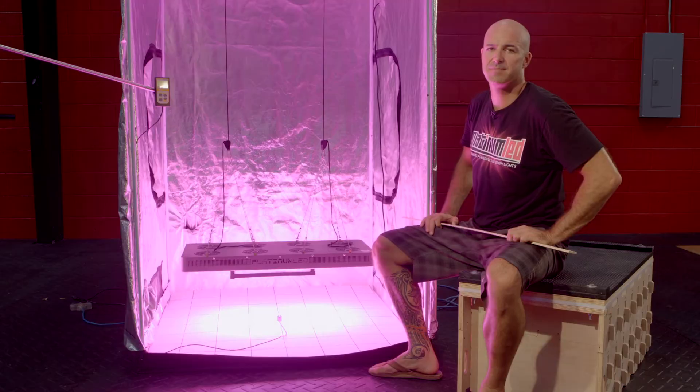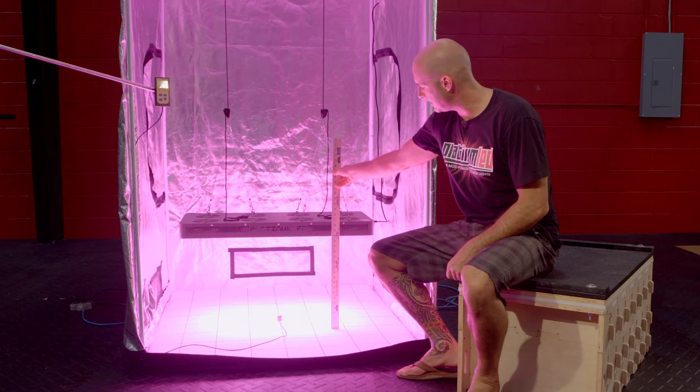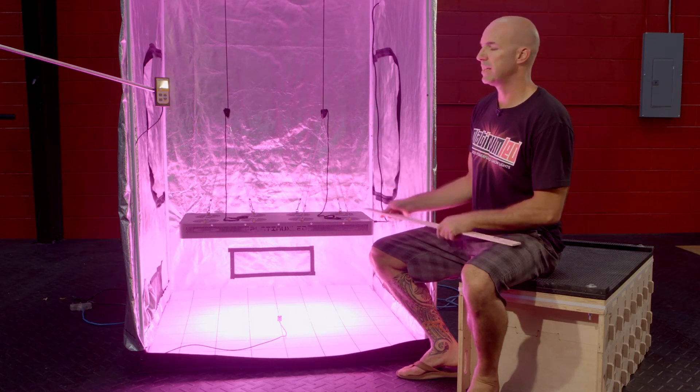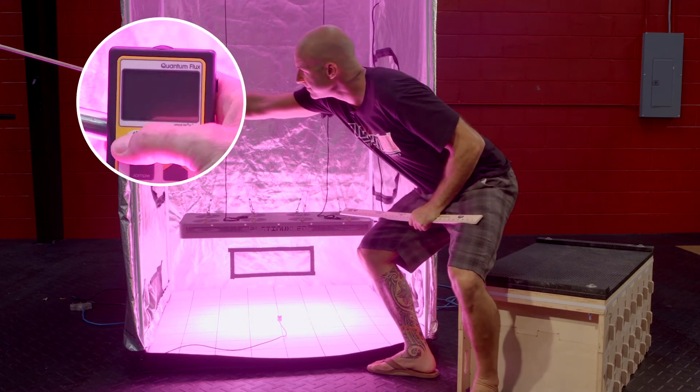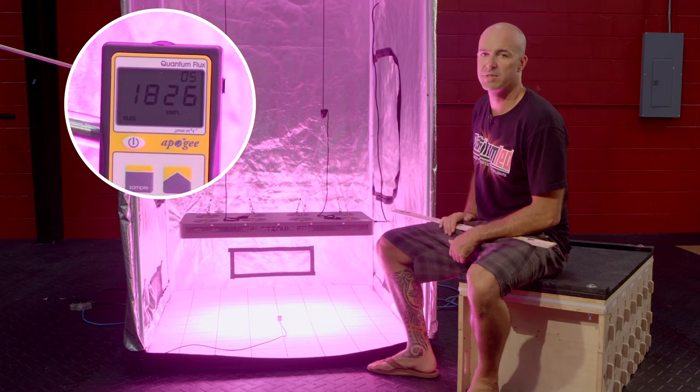Next stop, 18 inches of hanging height for this test. First thing we're going to do is verify it — 18 inches. We're going to kick on our MQ200 and you'll see that at 18 inches, we're hitting about 1827 micromoles.